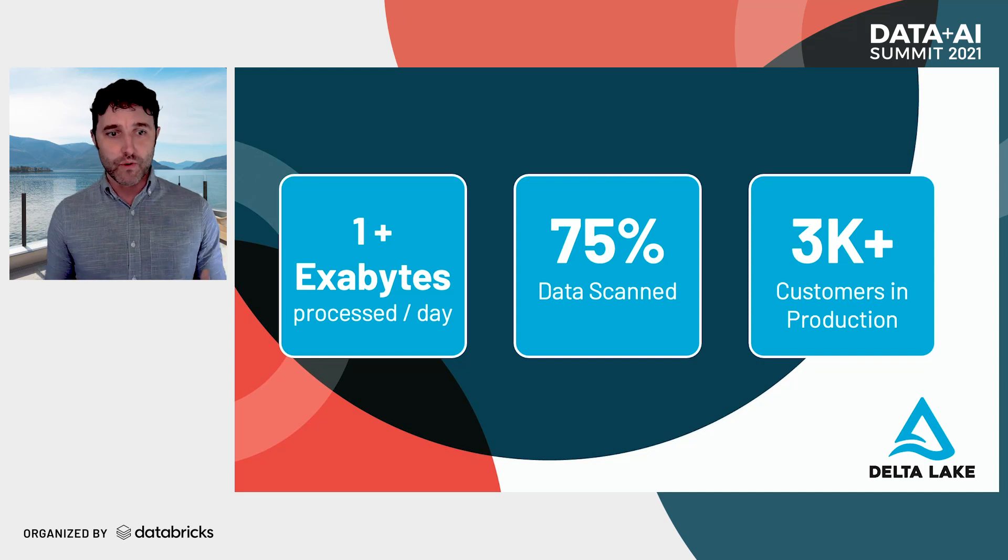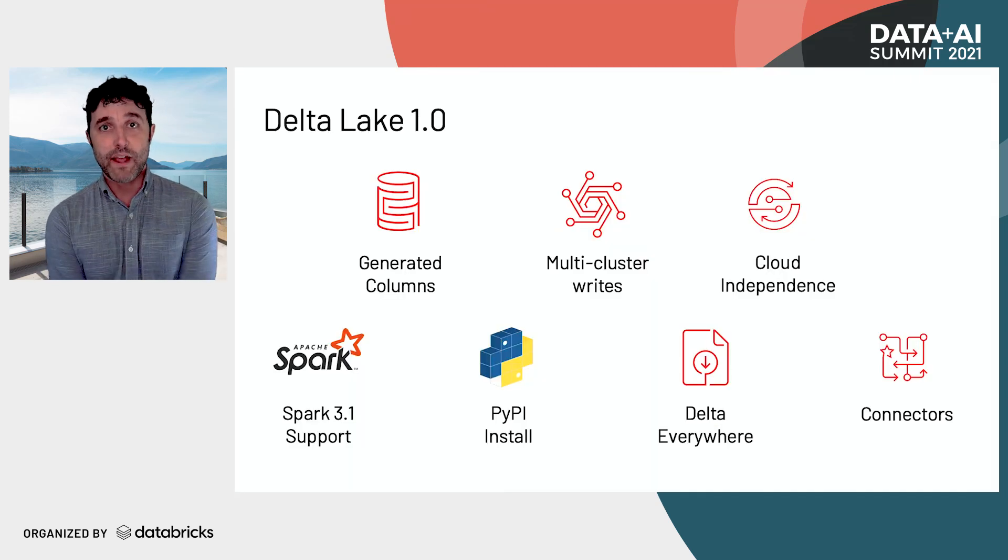Today, Delta is used all over the world. We process over an exabyte of data per day. It accounts for over 75% of the data that is scanned amongst all Databricks customers, and we have over 3,000 customers using it in production. That's why I'm really excited to announce Delta Lake 1.0 with a suite of new features that make it available everywhere.